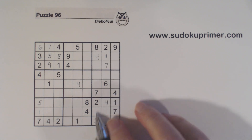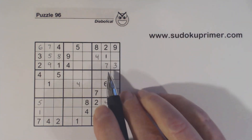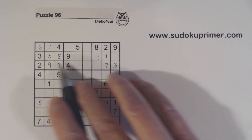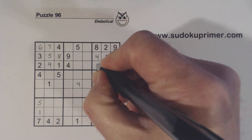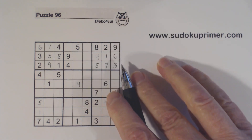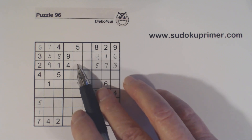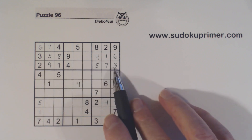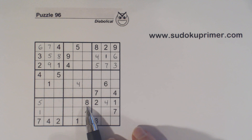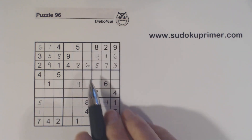Now we've got a 3 here, a 3 there, so that's a 3. We're missing 5 and 6 there — there's a 5 there. Now we're only missing 6 and 8 there — there's an 8. So we've got 1-3 twins here and 2-7 twins there.